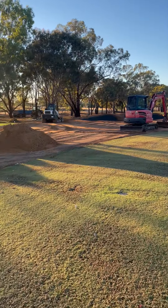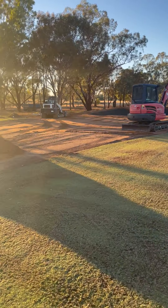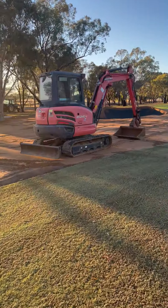G'day members, just back out here again at the fifth east, just to give everyone a bit of an update of where we're at with the current stage of works. As you can see, the new fairway bunker is about halfway built here on the left hand side of the hole.